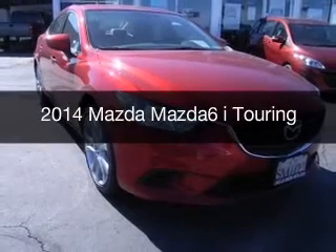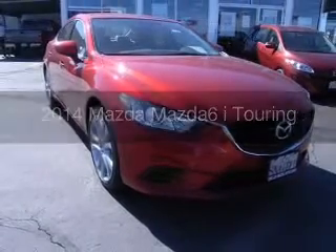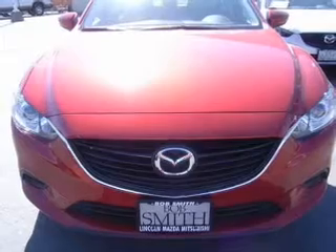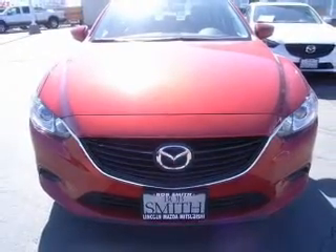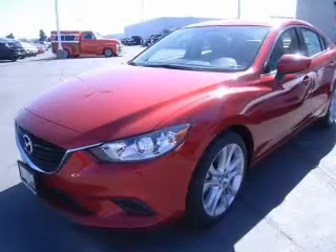This is a new 2014 Mazda 6 Zoom Zoom, powered by front wheel drive, a 2.5 liter 4-cylinder engine, and a 6-speed automatic transmission.